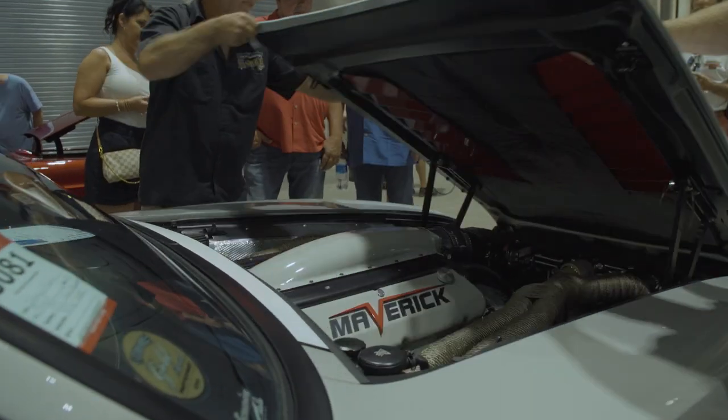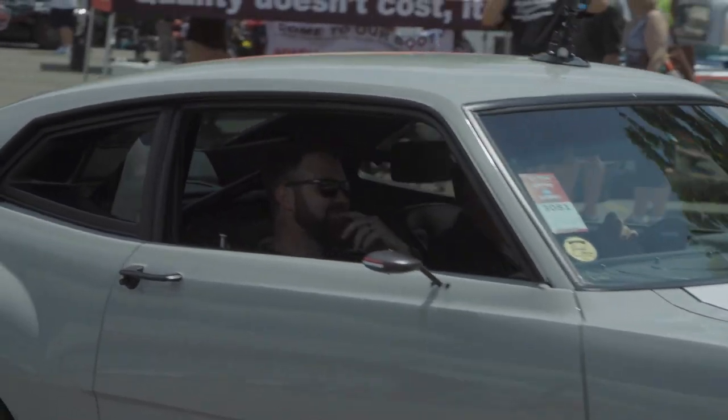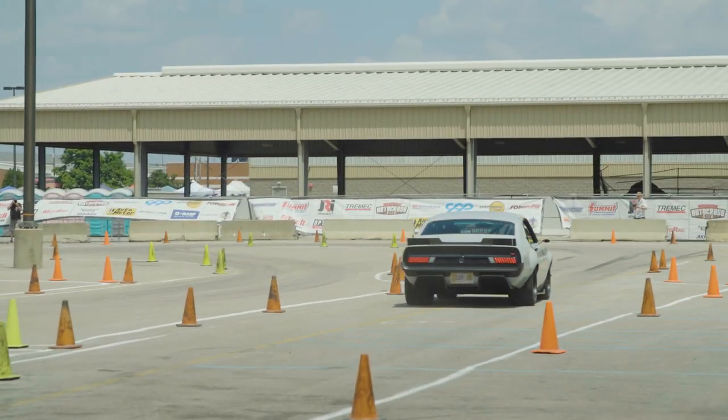Not a lot of people can say that with a build like that. This car is right there at the top of my list of all my cars right now. It's so different — this is something that I never would have thought it would have turned out this way.